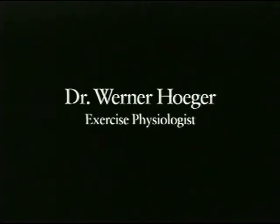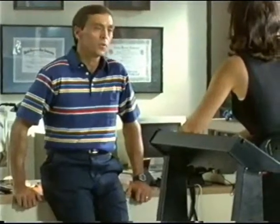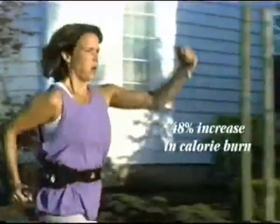In our lab at Boise State University, we've been looking at the responses between walking and running with and without the power belt. We're looking at the heart rate, the amount of oxygen that the body uses, the caloric cost and the energy — the amount of calories that you burn while you're using the power belt.